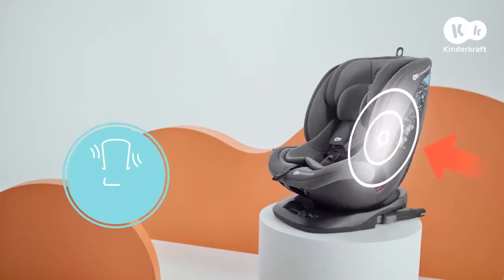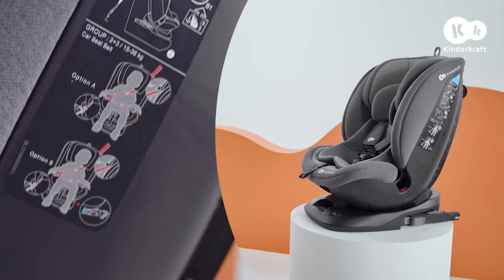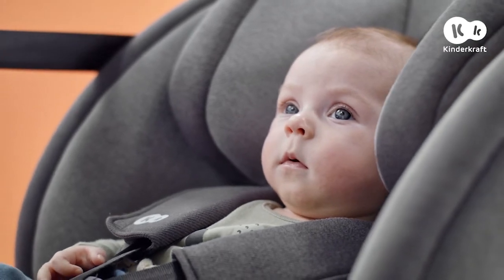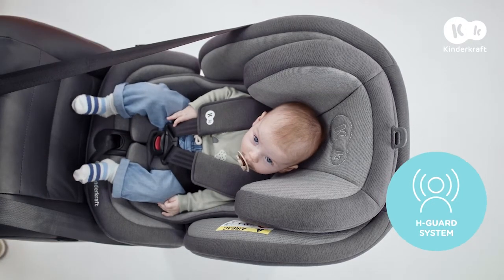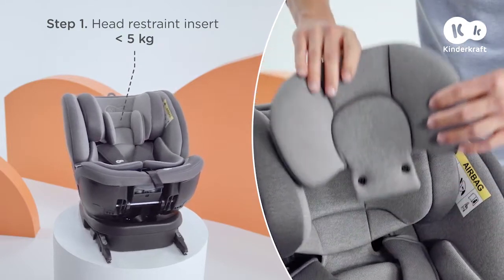Expedition provides maximum protection for your youngster. The durable shell and deep side protect system create a sturdy shield that protects from every side. Your baby's head and neck is safeguarded by the H-Guard system, and the soft head restraint insert provides additional stability for little passengers.